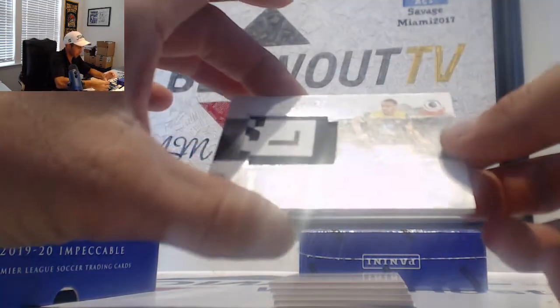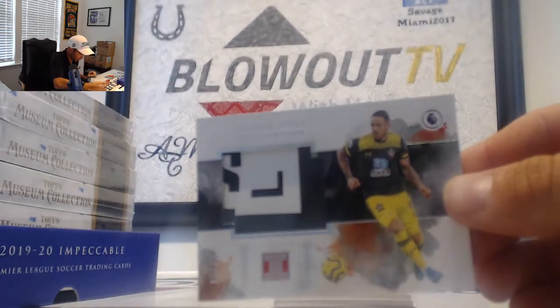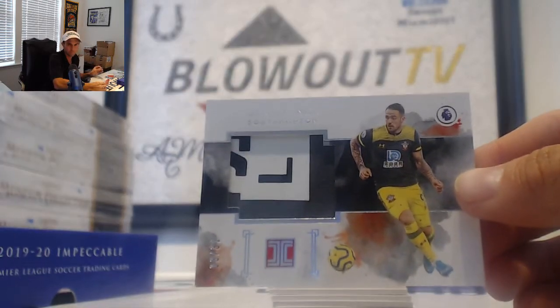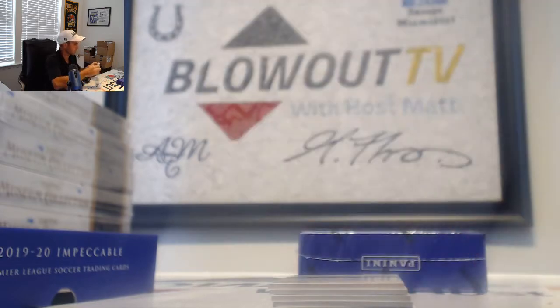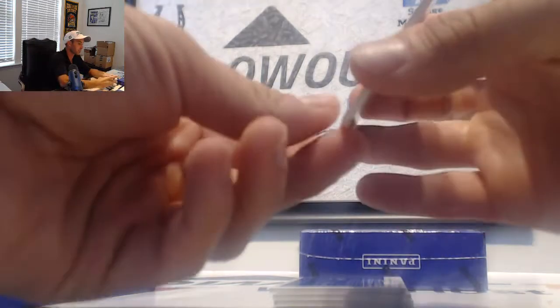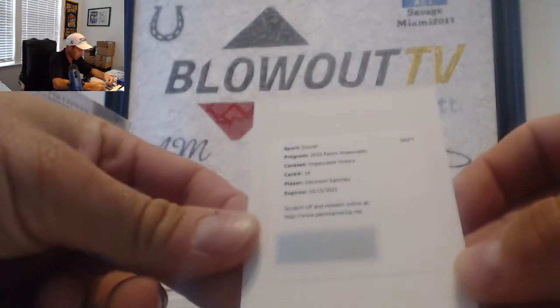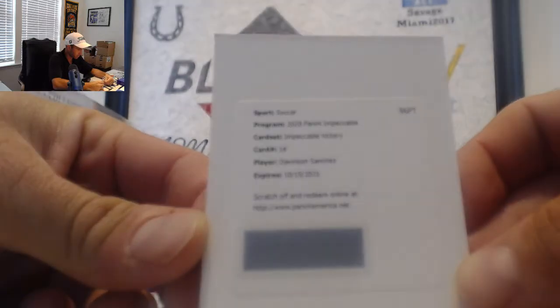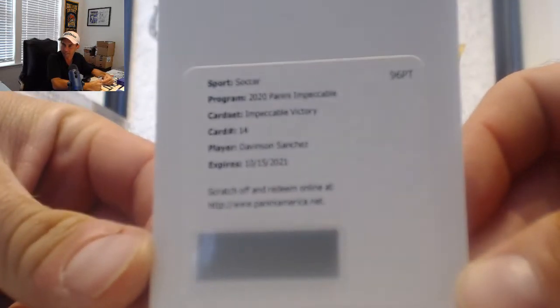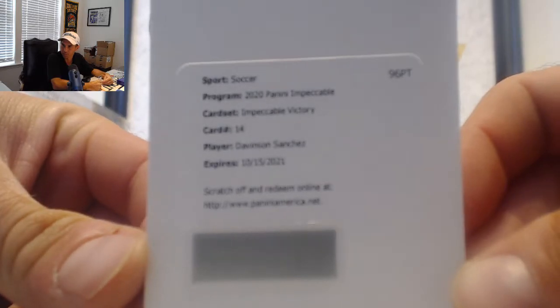Nice looking patch here — Southampton, this is 3 of 31, Danny Ings. Adam B. Alright, let's look at the checklist for this one. It is Davinson Sanchez, Impeccable Victory Signatures, card number 14.